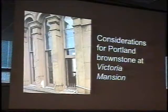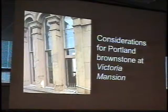I want to look at some specific considerations for Portland Brownstone at Victoria Mansion, and again emphasize the point that alkoxysilane is not going to cure this manifestation of deterioration. It's not going to mend a current condition, but it might be able to slow down future deterioration.